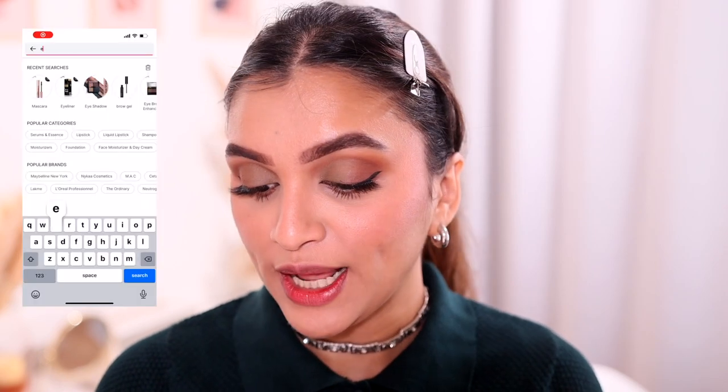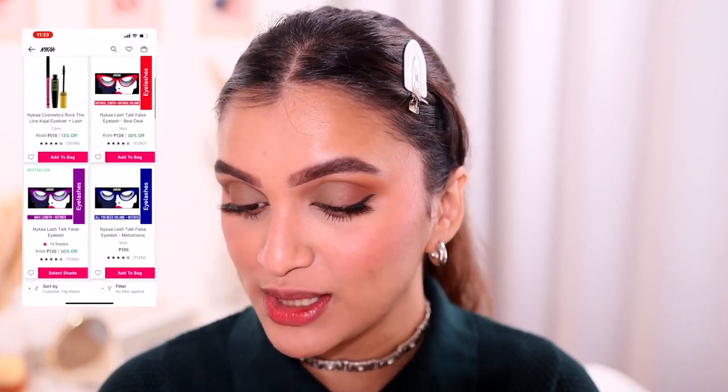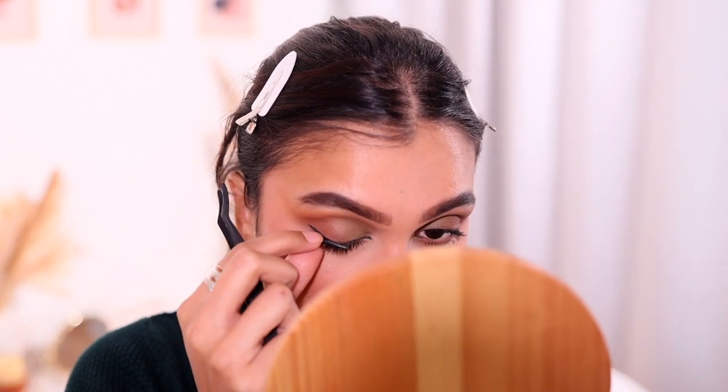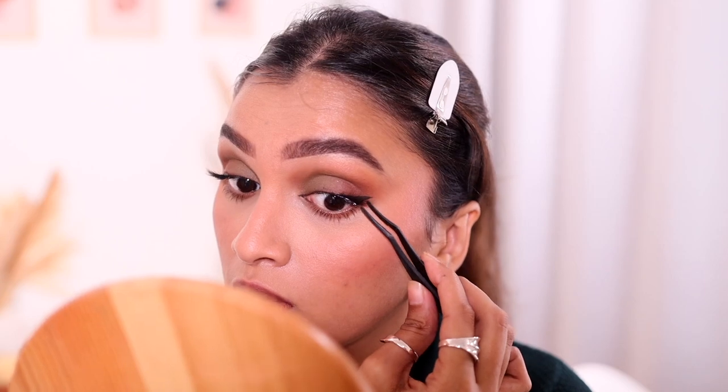I ended up applying false lashes. I searched Nykaa for the top rated ones — the Nykaa Lash Talks false lashes came up first but I don't have those. Second were the Swiss Beauty ones, which I recently purchased. I tried the Pixie ones — cut one lash into two and applied half on each outer corner. The lash band is pretty straight with not much flexibility or curve, making it difficult to apply. It sits quite straight rather than having that curl and flutter I want, but they're okay for 129 rupees.